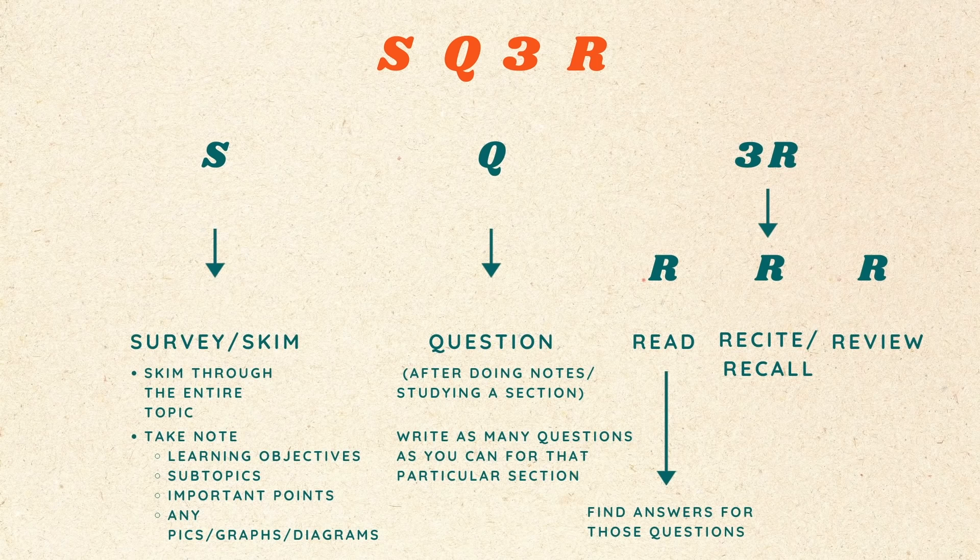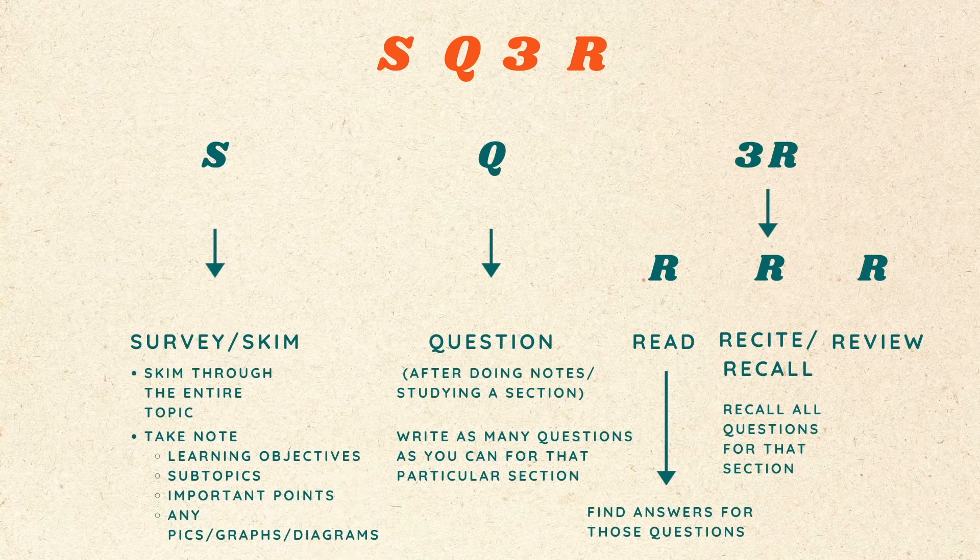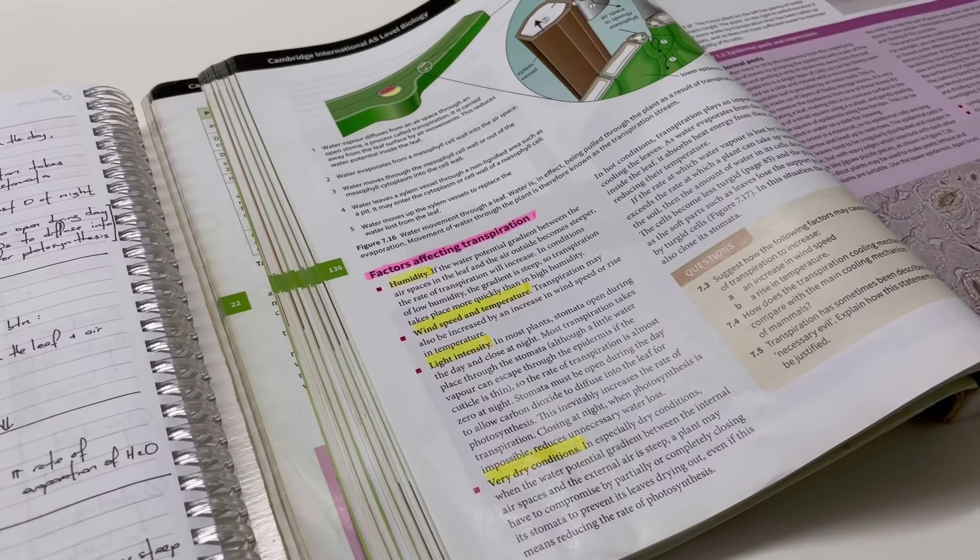Next, after every section, you want to stop and recall all the questions that you've written down. Do not continue with your study session until you can answer every single question. I call this the ask-and-answer technique and it's a form of active recall, which is the best, most efficient way of remembering something. The reason why questioning yourself is so effective is because our brains aren't satisfied if we don't have an answer to a question. By studying using questions, it keeps our minds very engaged and active, and we won't move on to another topic until we can answer all the questions we've written down.